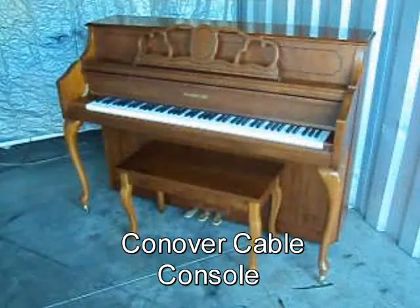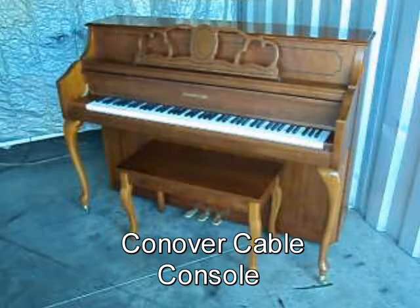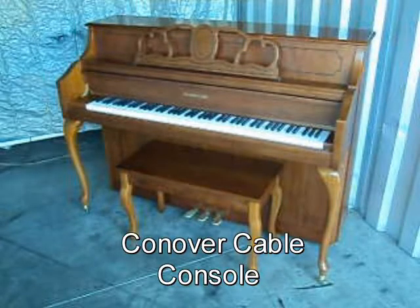Now let's take a look at some of this week's specials. Check out this beautiful Conover Cable Console Piano Red Mahogany Finish Original Matching Bench. It comes with free delivery to the first floor in New England and a free tuning.